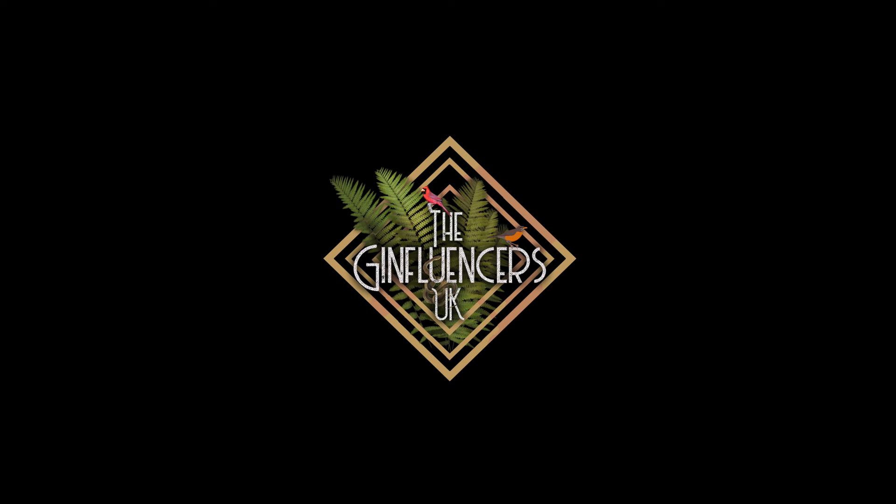Hi, I'm Scott and I'm Oscar, and together we are the Ginfluencers UK. The gin we're trying today is Elephant London Dry Gin.